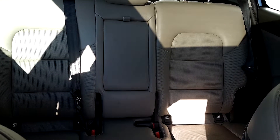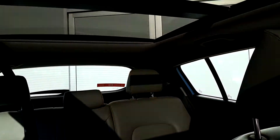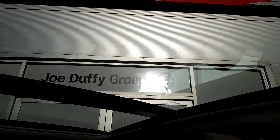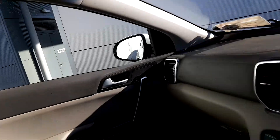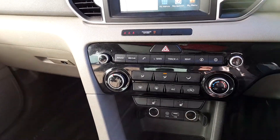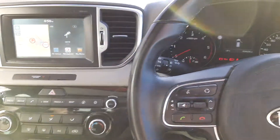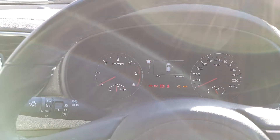It has a full leather interior with heated seats to the rear and front, as well as a tilt and slide panoramic sunroof. It also has satellite navigation, a six-speed manual gearbox, air conditioning, Bluetooth, and cruise control.